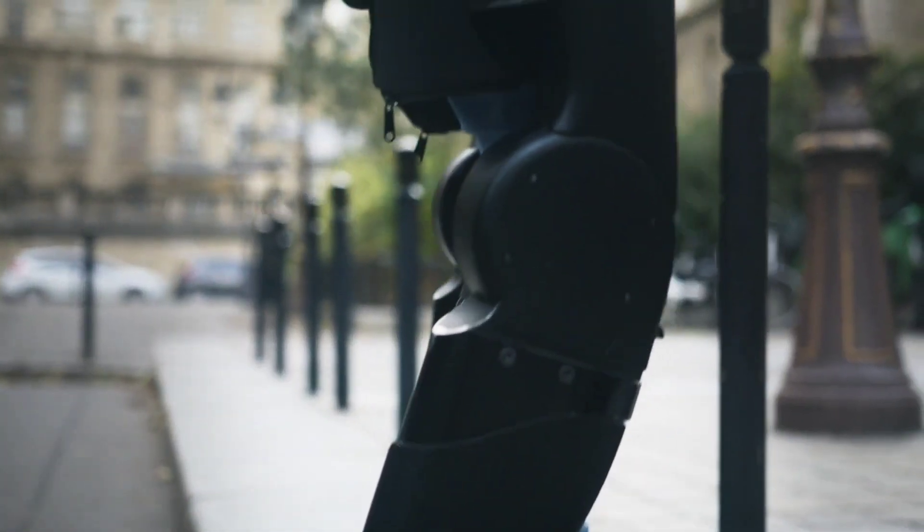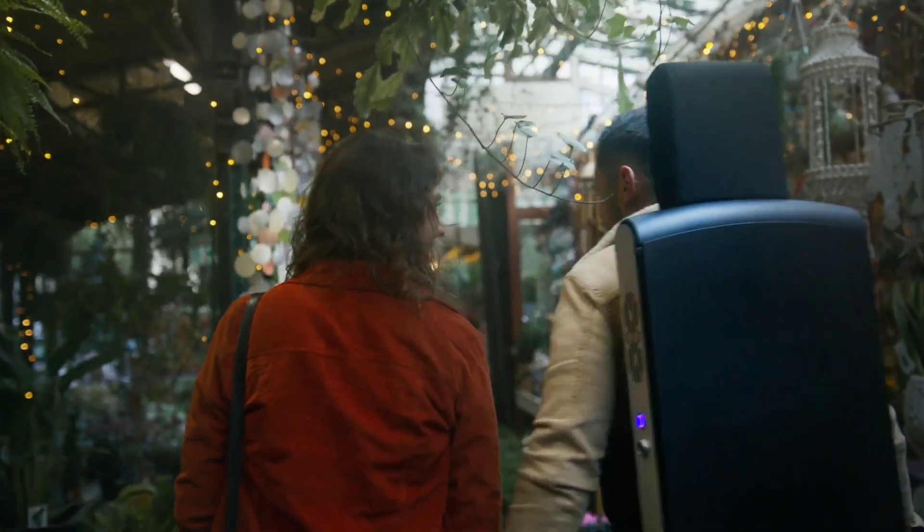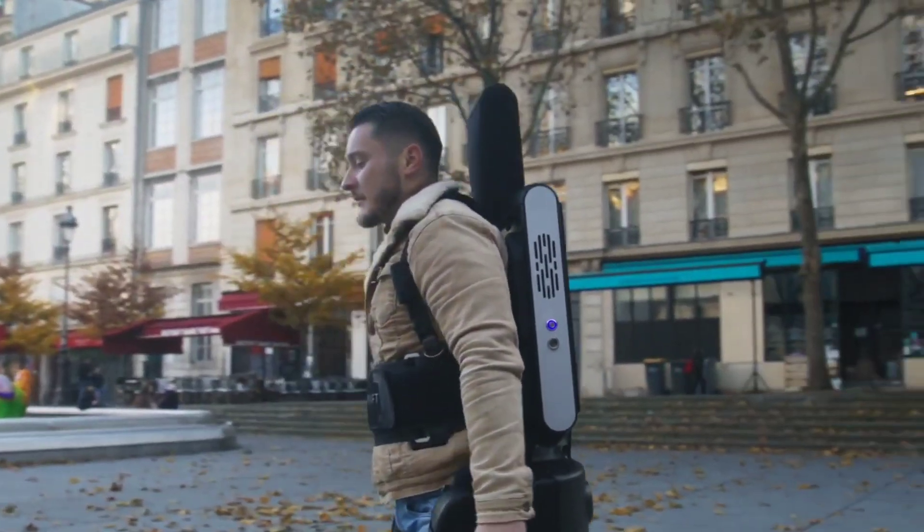This exoskeleton allows individuals to walk backward and sideways, turn in place, and even run. It serves as an excellent solution for various situations, including stroke rehabilitation.